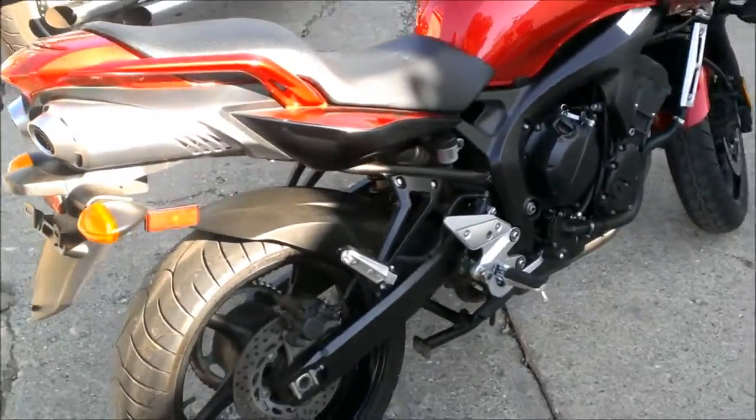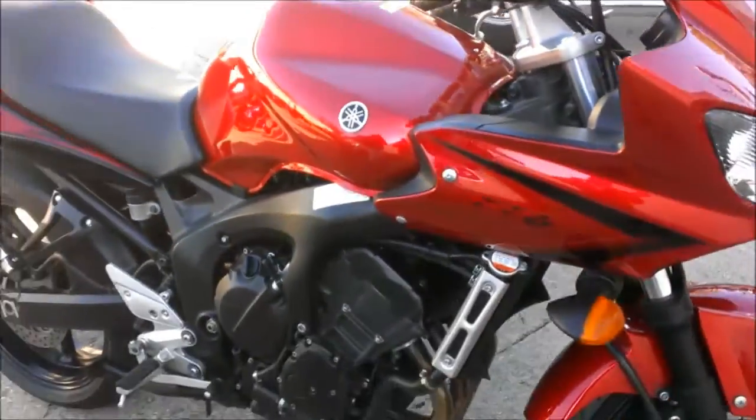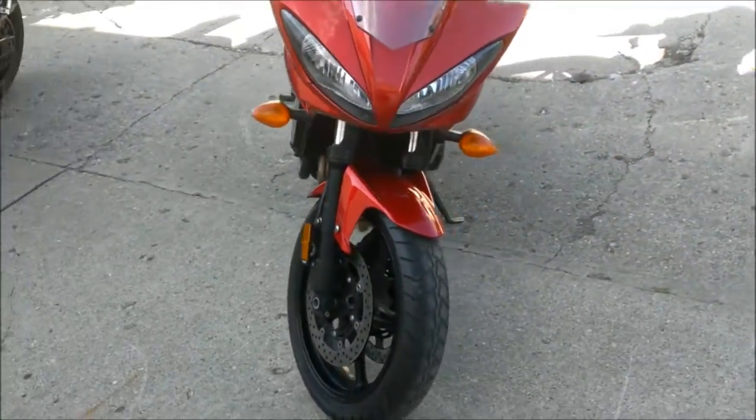We have a 2007 used Yamaha FZ6 for sale with only 6,313 miles. It's perfect, perfect, perfect — a perfect 10 out of 10.